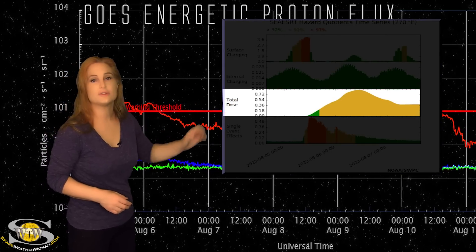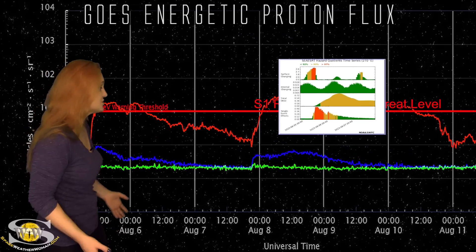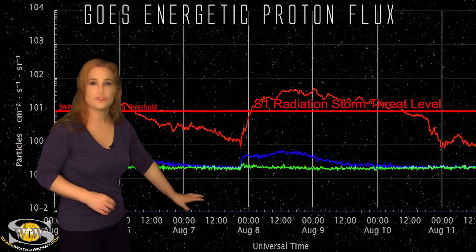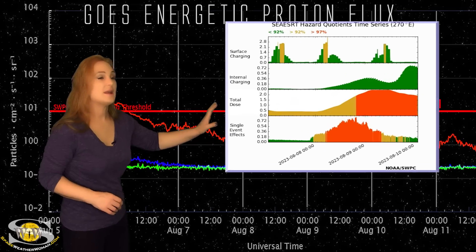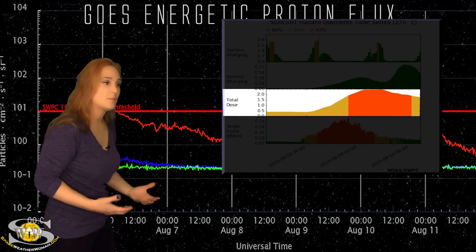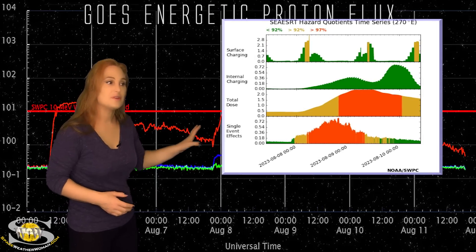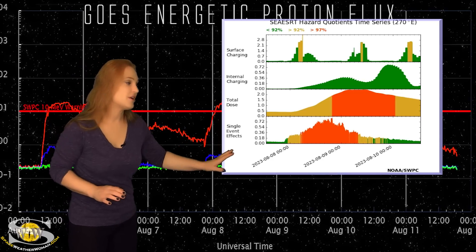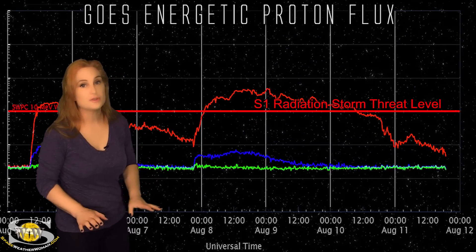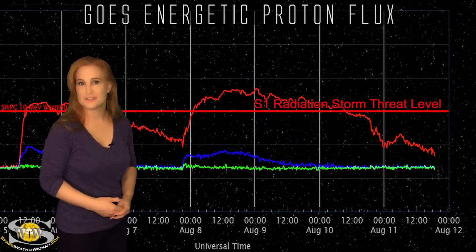We also saw concerns for total dose rising. Moving to the second radiation storm, there was also a high energy component, and we were dealing with an even stronger total dose component. So satellite operators, especially in geo, if you've been experiencing some issues, this is part of the reason why. Things are luckily beginning to calm down, and it looks like the risk for radiation storms is also calming down, so we're going to be in the clear at least for the next few days.